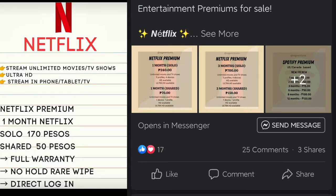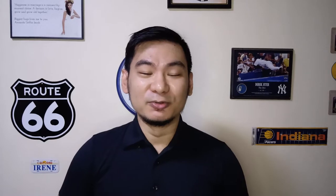These days, some people are even selling premium accounts for as low as P50 pesos. But browsing through the Google Play Store, I stumbled on three streaming apps that offer a huge collection of movies and TV shows — some not even on Netflix — but most importantly, these apps are free.